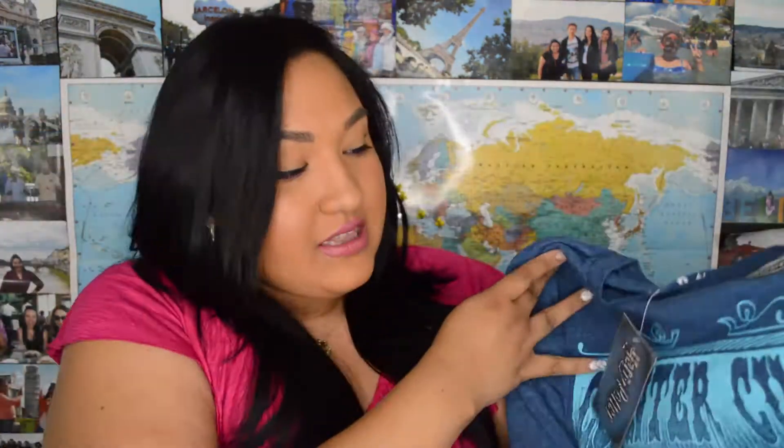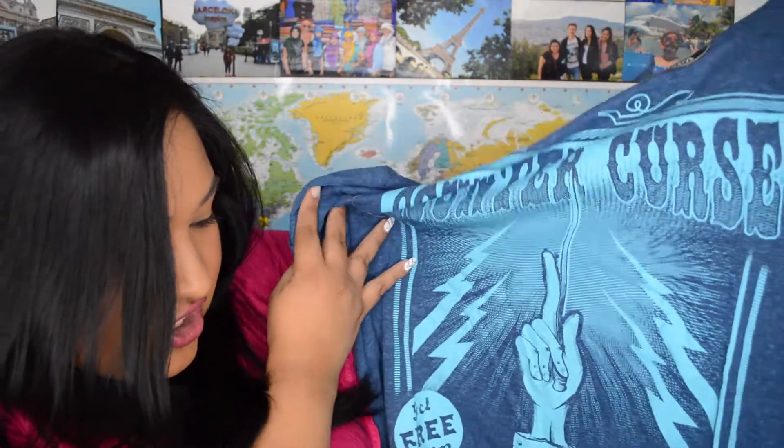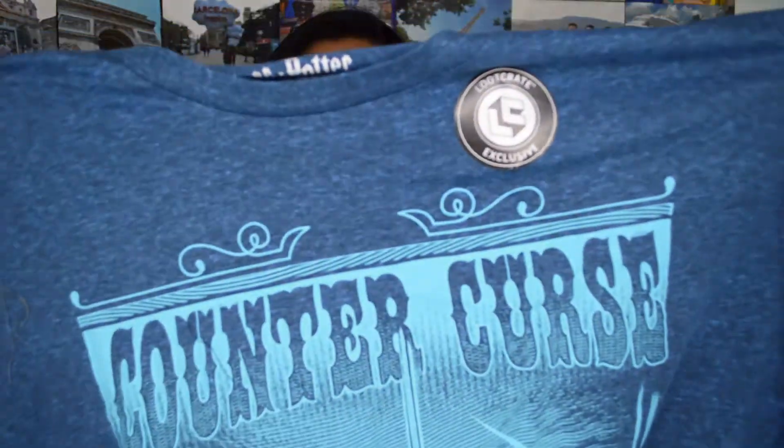Okay, let's see the shirt — I'm going to open it up. You guys are going to see it before I do! It says 'Counter Curse — Dark Arts for Limited Time Only.' It looks kind of big but maybe not. It's cute — I guess I like it because it's Harry Potter, though I was kind of hoping to get something with Bellatrix's face on it.